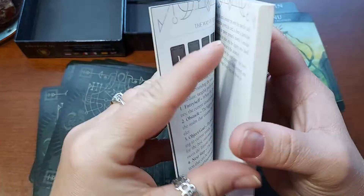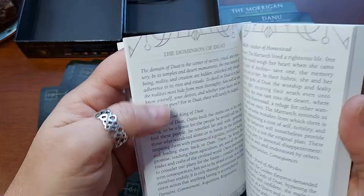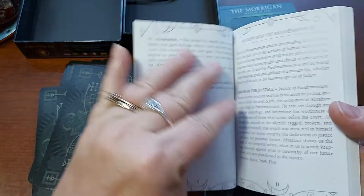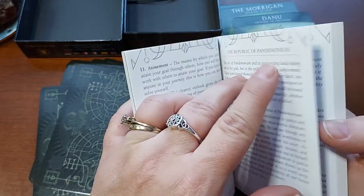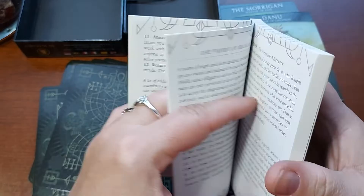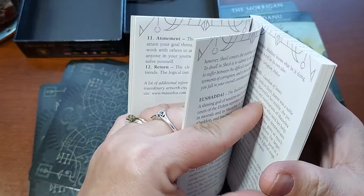Okay, so there are different kingdoms. Republic of Pandemonium, Dominion of Duat, Kingdom of Hades, the Afterworld of Anwen, the Empire of Irkala, Dominion of Duat, the Realm of Sheol. I wish it stated that on the back of the box.